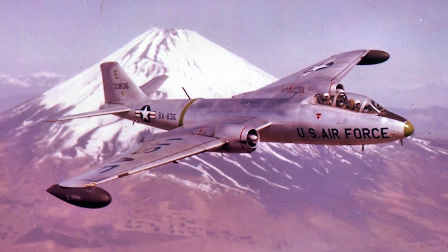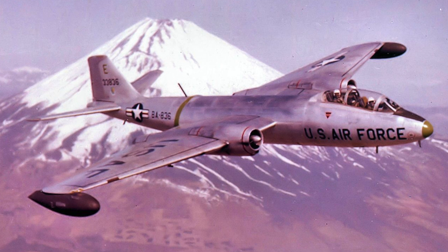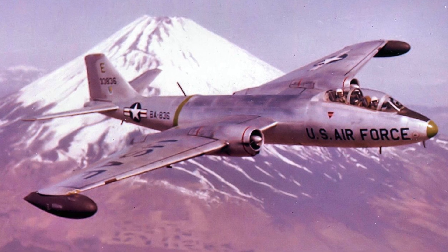Early models of the Martin B-57 Canberra had downward firing seats in some early variants before being modified. No doubt, high-mounted tails or wings made upward ejection risky, and low altitude ejections — such as for strike aircraft — were safer downward. Later advancements in rocket-powered seats and zero-zero capability made upward ejection more reliable. By the 1960s, most downward firing seats were phased out in favour of advanced upward firing seats such as those made by Martin Baker and Collins Aerospace Aces.